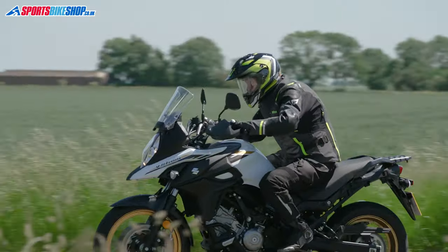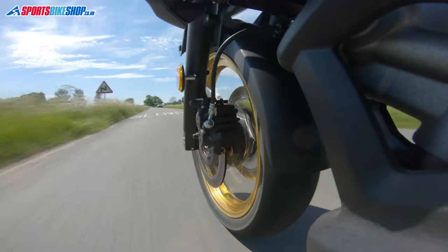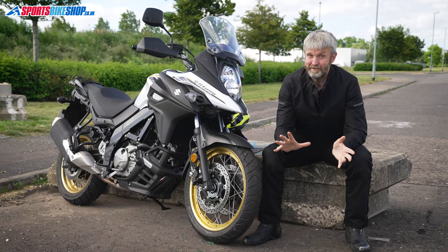If you're happy to dive into the used market, a Strom can be really good value even at dealer prices. You can get a 2017-on model like this one with less than 10,000 miles on the clock for five grand. That does mean foregoing the wire wheels for cast ones, but the benefit of spoked wheels is pretty slim anyway — and the cast ones are a lot easier to keep clean.